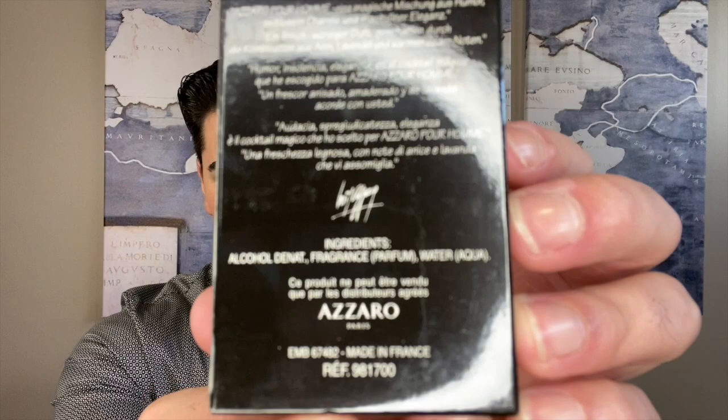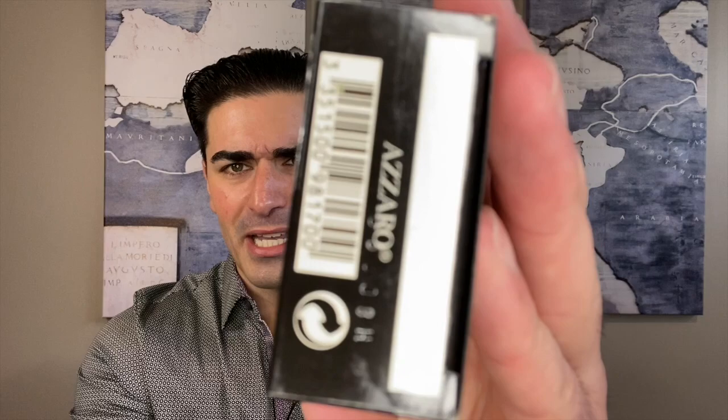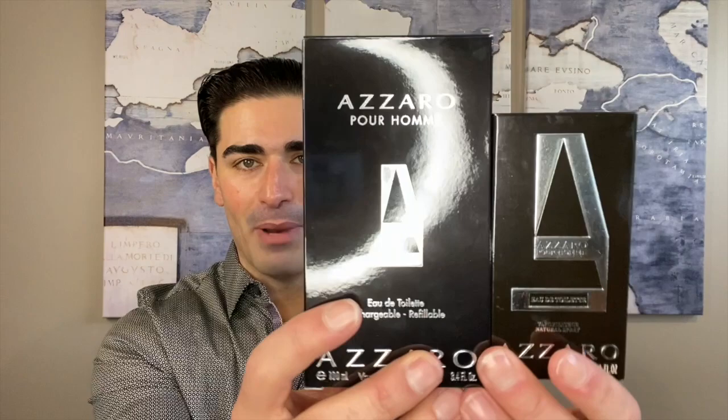Let's take a look at Azzaro Pour Homme and compare the presentation for vintage versus current. Starting with the vintage box — it's black with a big silver A for Azzaro on the top. On the back you've got some brand information, the signature Azzaro, the size and concentration — it's an eau de toilette, 30 ml, made in France. On the bottom there's a batch code stamped in: 66008H — that's the letter H — along with the barcode.